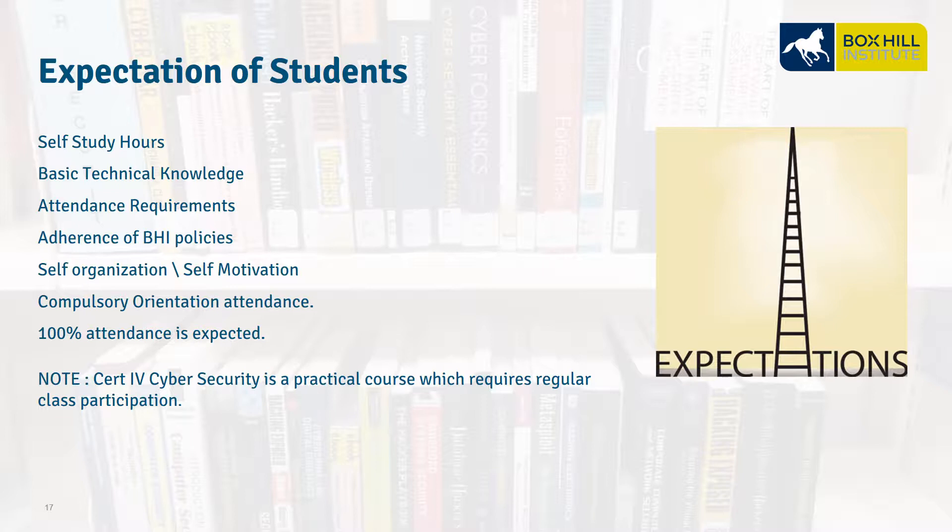It is expected that students enrolled in the Certificate IV in Cybersecurity program will undertake a degree of self-study to increase their learning capacity and ensure assignment timeframes are met. Before the course starts, it is expected the student would hold some basic IT skills and have a genuine interest in the subject matter. The student should attend all timetabled classes and inform relevant personnel if they are unable to do so or if there is a change in personal circumstances. The student must adhere to the policies of Box Hill Institute, be prepared for all classes, maintain motivation to complete studies in the provided timeframe, and attend the orientation session to obtain their personal training plan and receive required information before the commencement of study. The Certificate IV in Cybersecurity is a practically designed course that requires regular attendance and participation to complete.